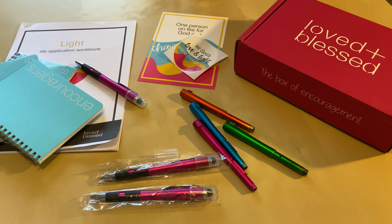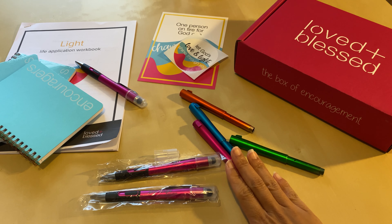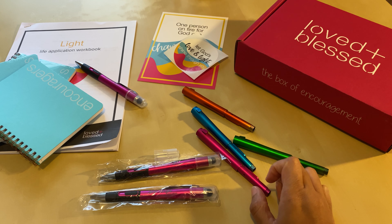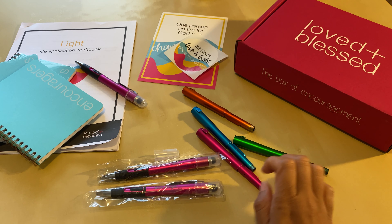Hey there y'all, this is Jamila. I am an encourager and I'm the founder of Loved and Blessed. I realized it's been a while since I've done a behind-the-scenes video showing you a little bit about our product development process and everything that goes into creating the items that go into our boxes of encouragement.